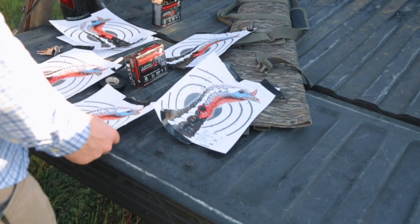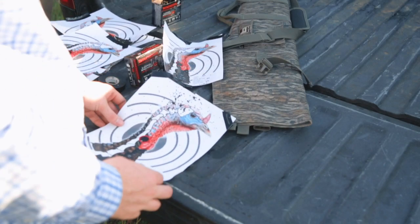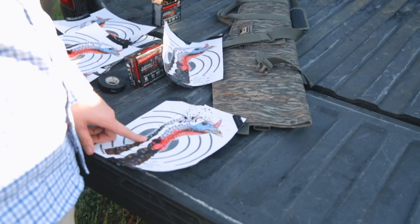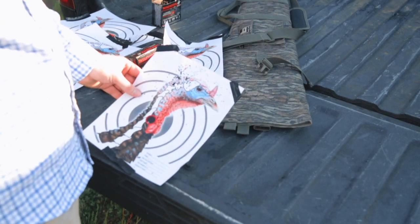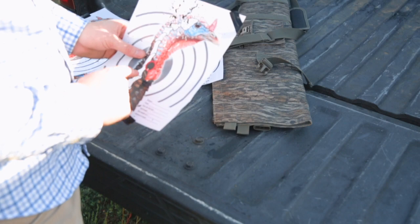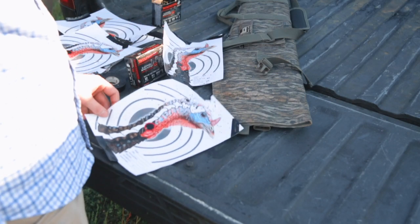All right, we'll start with my first one — 20 yards, Benelli Super Black Eagle III, Carlson Longbeard XR choke, shooting Longbeard XR number fours. My gun shoots a little high; he's still a dead turkey. But this is the reason we shoot them before season — so if I have one that close, I definitely need to aim a little lower. I don't have any idea how many pellets are in that head, but he's dead.